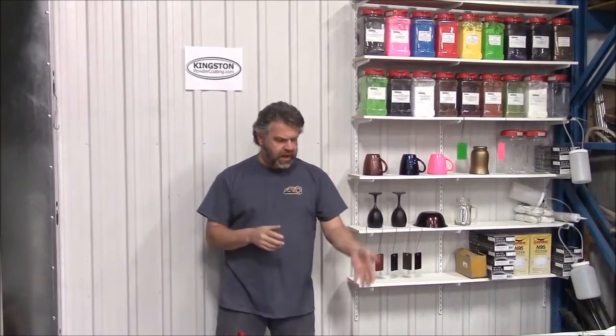Hi folks, it's John from Kingstonpowdercoating.com. This is our second video. In our first video we were basically standing outside beside our service vehicle — we're going to have pickup and delivery service available with the introduction of the latest division of lastchanceautostore.com, which is powder coating.